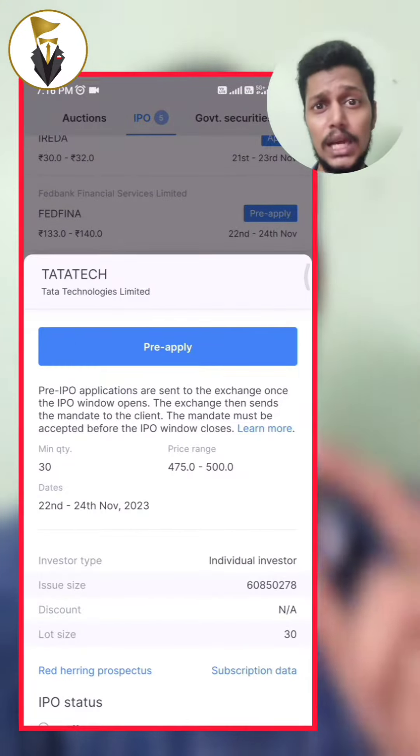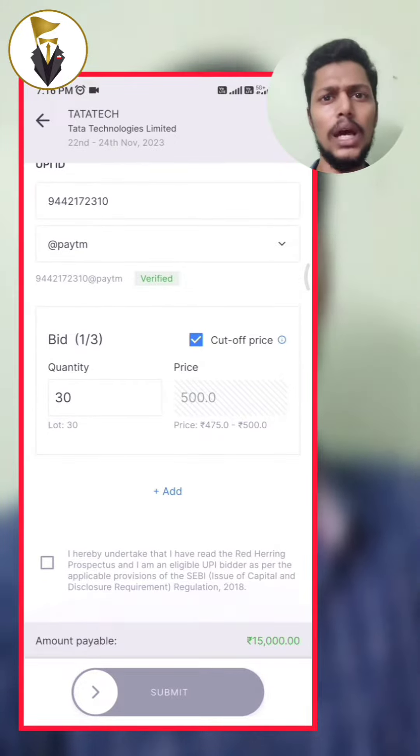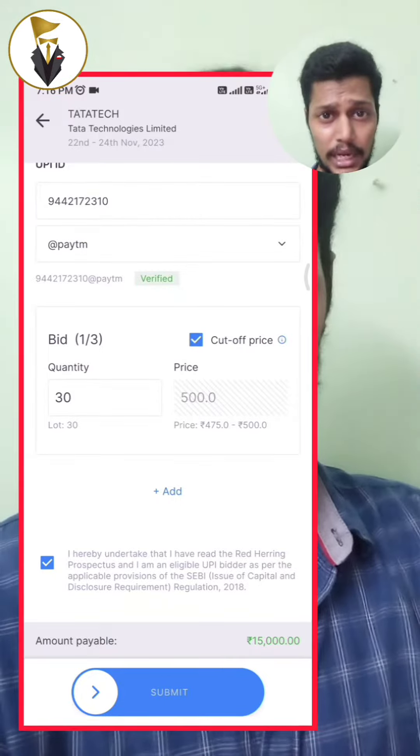If you have an IPO, you will see the pre-apply section. If you have the Tata Technology IPO, you will see your mobile number and UPI ID already filled in.